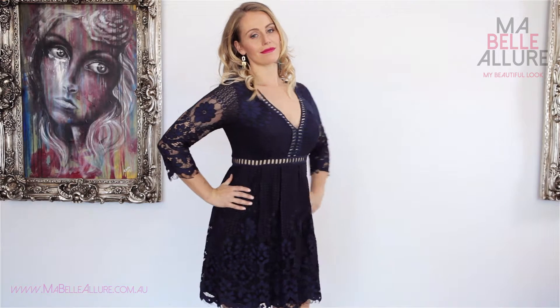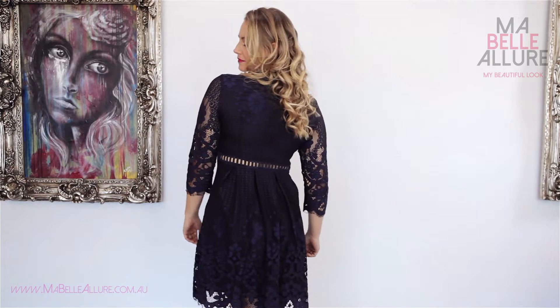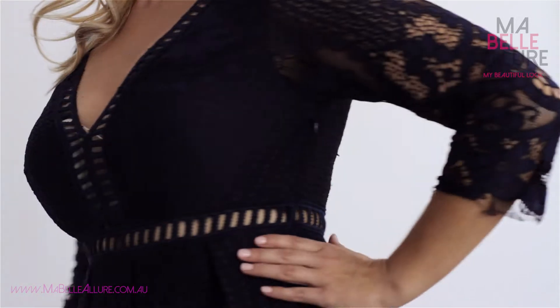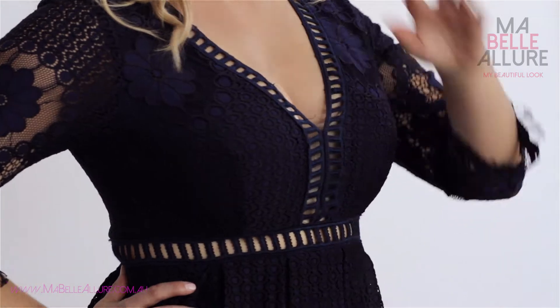The same dress can also suit your larger bust because of the flattering V-neckline. The three-quarter sleeve length also draws the eye down towards your slim waist and away from your bust.